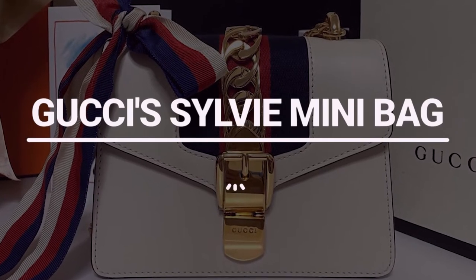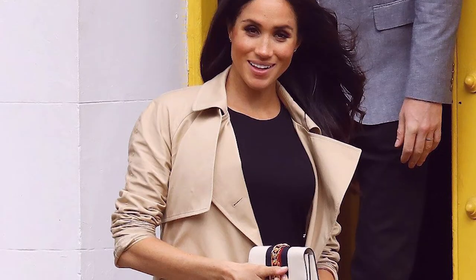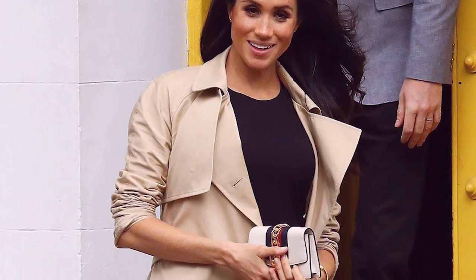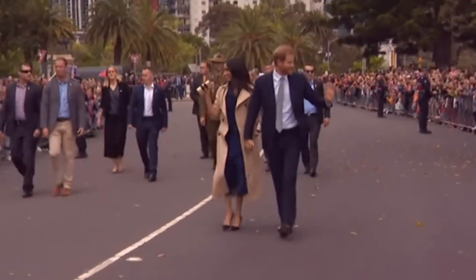Number 5: Gucci's Sylvie Mini Bag. Meghan stepped out for a walkabout in Melbourne, Australia on her 2018 trip to the country, carrying her lovely Gucci Sylvie tiny purse, which normally sells for $8.05. This is something we are still fascinated with.